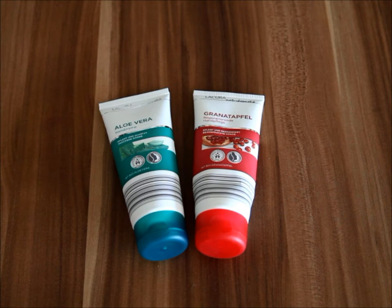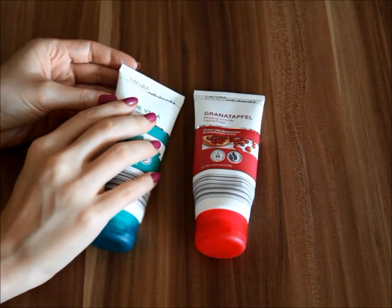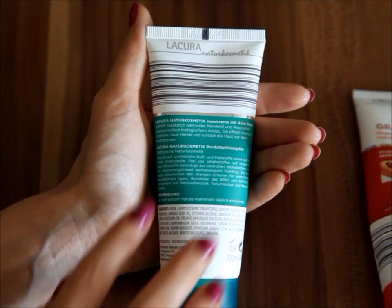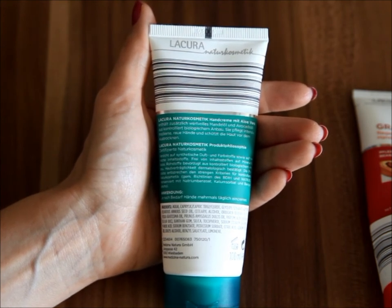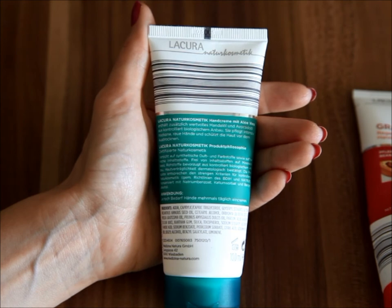To the best of my knowledge, these are not part of the regular range that Aldi sells in terms of hand creams — they do have some that sell all year round, but these two were part of a limited edition special offer. The name 'La Cura Natur Cosmetic' implies this is a sub-brand, representing the natural cosmetics part of La Cura. On the back, the text is in German and describes the company philosophy.